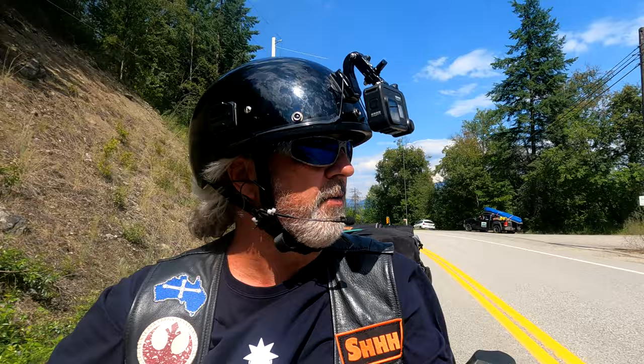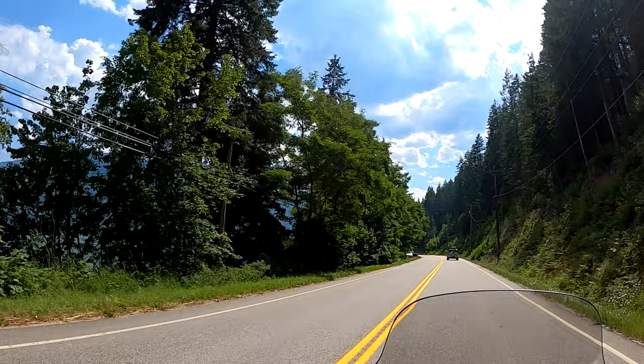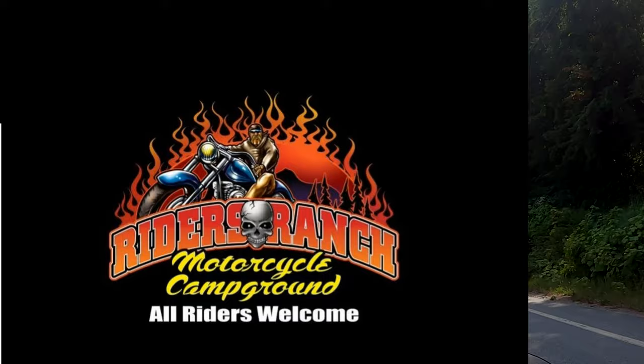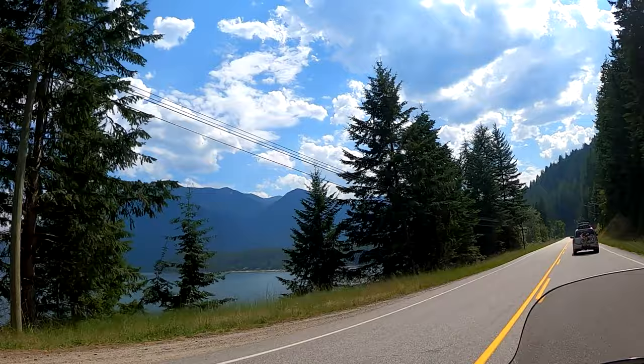For this video, I'm going to be taking the Balfour Ferry across to Kootenay Bay. The ride is going to be down Highway 3A from Crawford Bay all the way to Creston. Tonight I'm going to try to get to Ryder's Ranch and go camping there — it's a motorcycle-only campground in this region. So we'll get across the ferry first, then we'll get on Highway 3A. There's the ferry right over there through the trees.